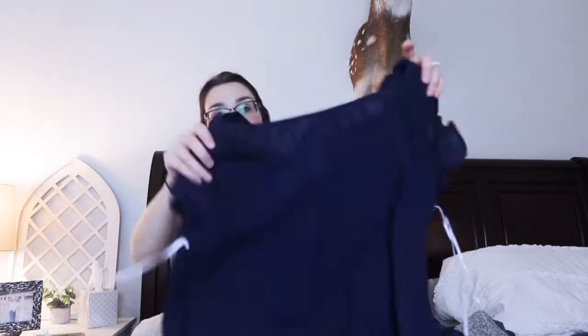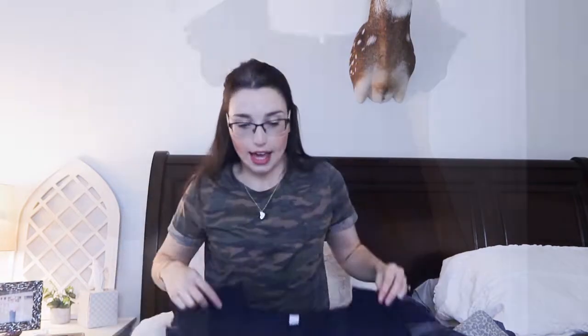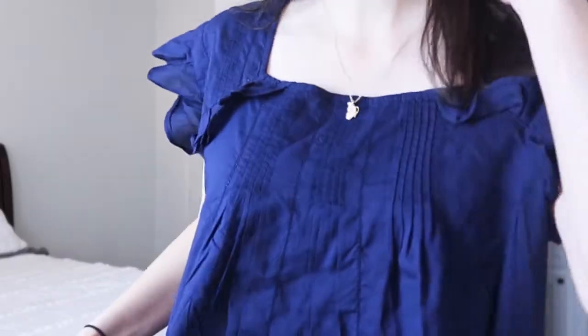We're going to get started with Old Navy and then I'll show you the Venus stuff. The first one I got is in a small. I'm 5'8" and currently 125 pounds, so this is how these items fit me - they might fit differently on you. This one is navy blue with little ruffles on the shoulders and some detail on it.